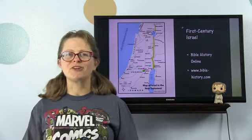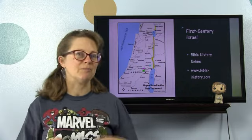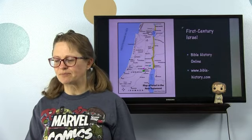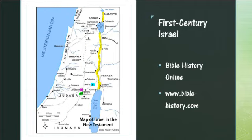So, first century Judea. We have a map here of first century Israel — the Israel that Yeshua, or Jesus, was born into, that Mary and Joseph spent their whole life in, along with all the disciples. This was their context. I have some things marked here. Here we have the Jordan River in yellow.